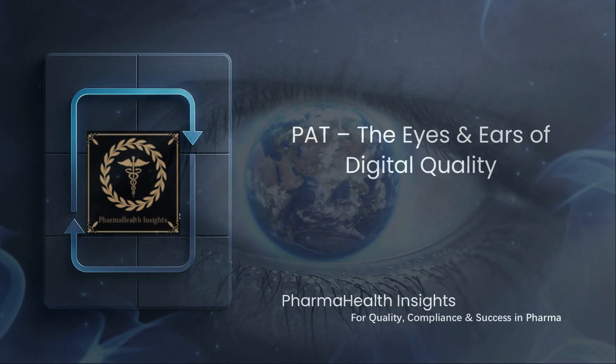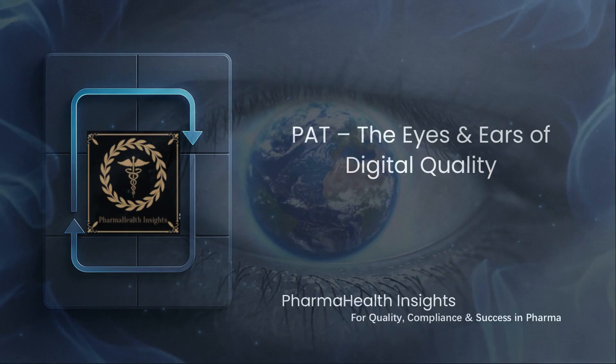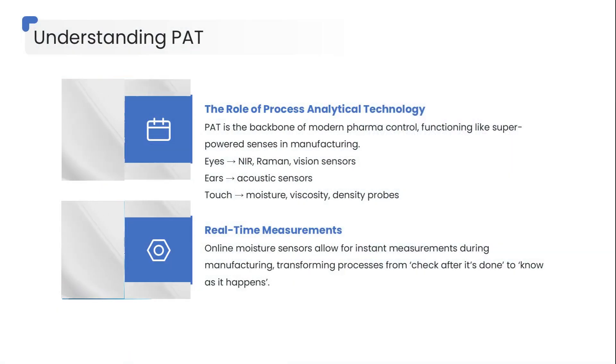It starts with the technology that changed the way we measure and control processes forever: PAT. Process analytical technology is truly the backbone of modern pharmaceutical process control.